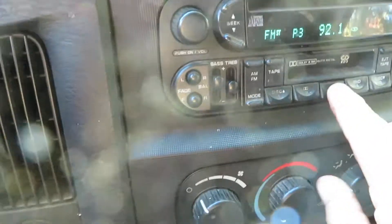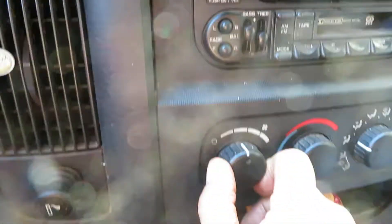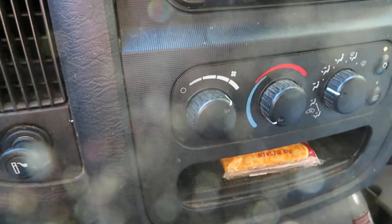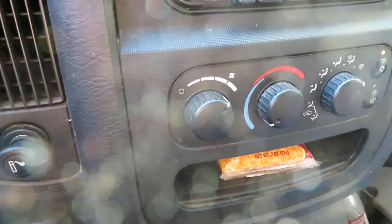The radio is just a factory AM FM cassette CD — that's working. Heater and AC, that's switching over like it's supposed to.